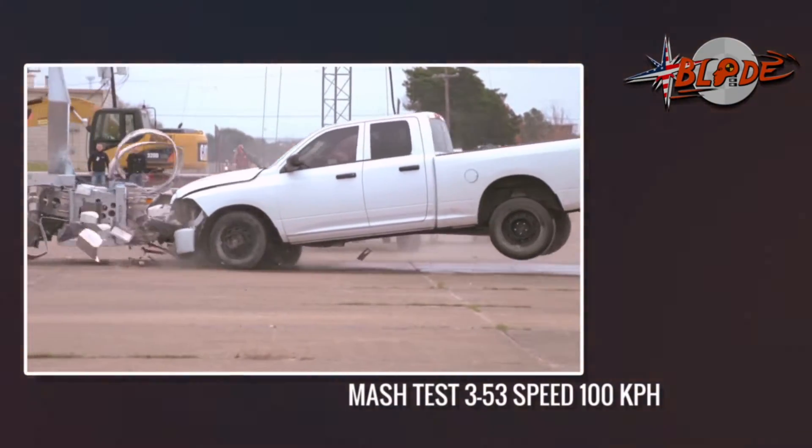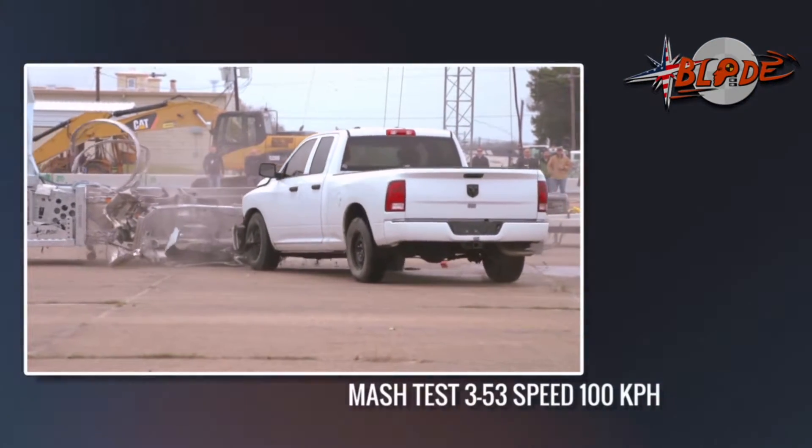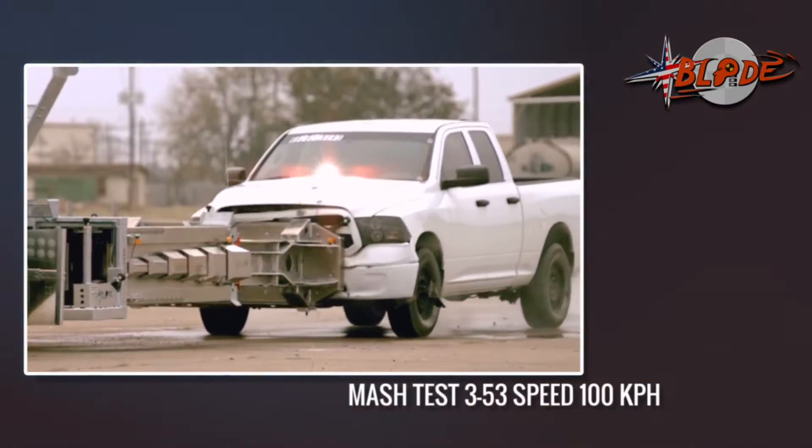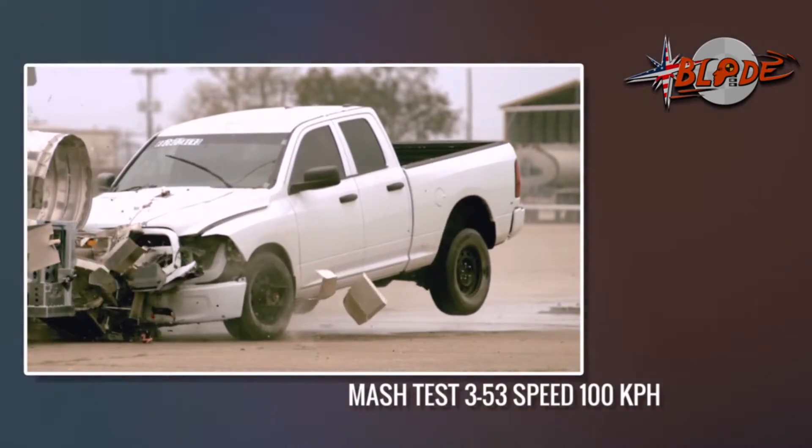The offset test was optional 20 years ago, but is now required by MASH. This 1/3 offset test is an easy job for the Blade, with a ride-down of only 13.8G.